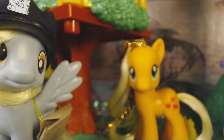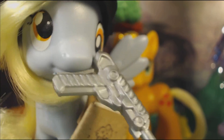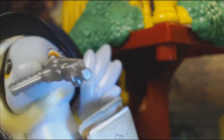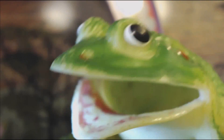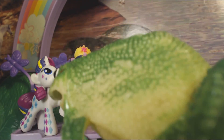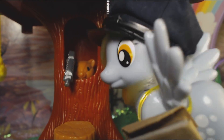Hey guys! Zordon gave me a Shrink Ray! No, you just have to figure out how to use it! No Derpy, don't! Oh-oh! Why did you do that, Mr. Squirrel?